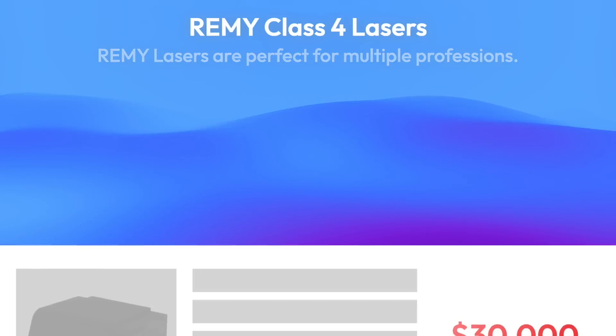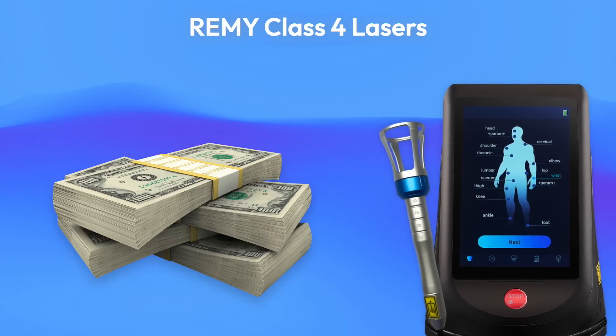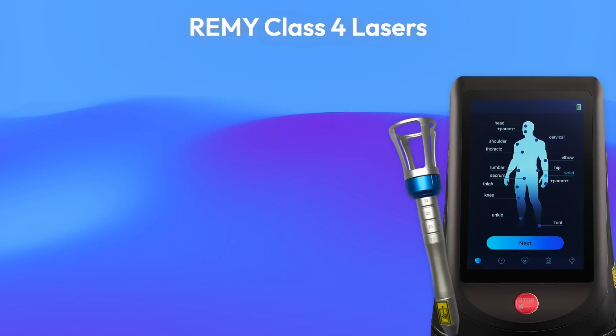Class 4 lasers have typically been priced outside the range of the average practitioner's clinic. Remy has raised the bar, giving you more features for less money.